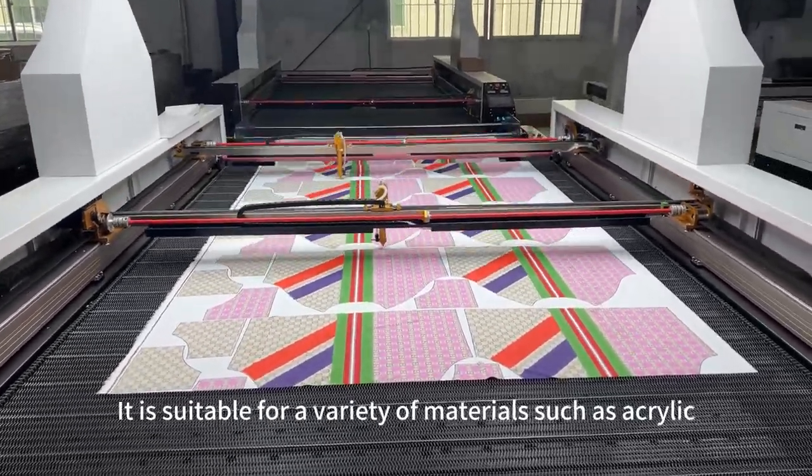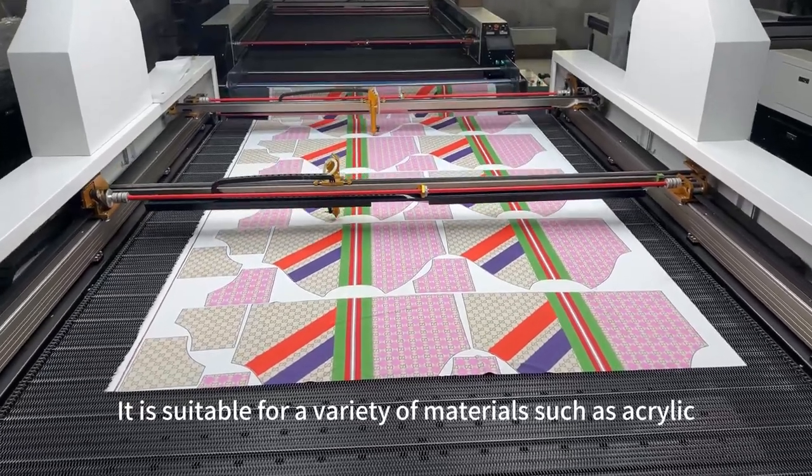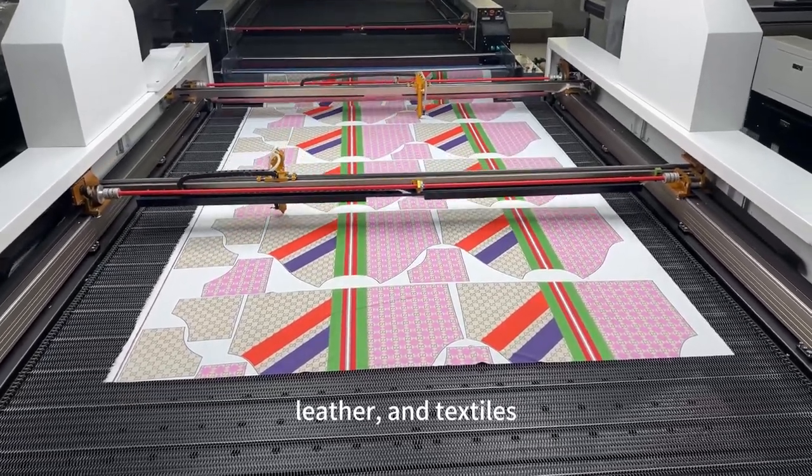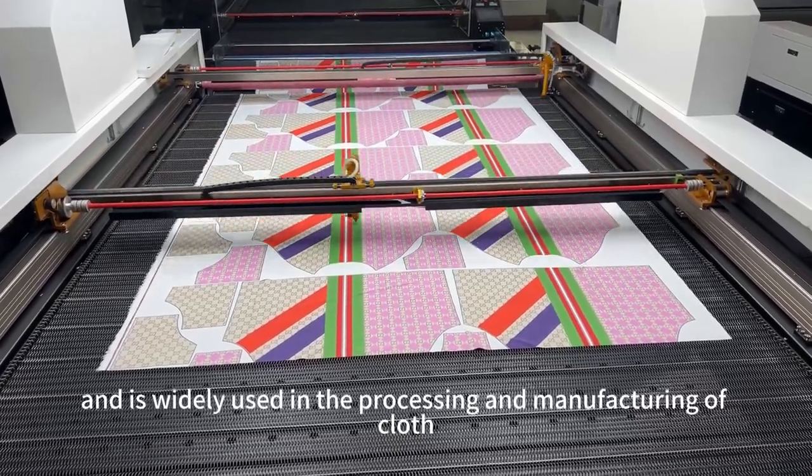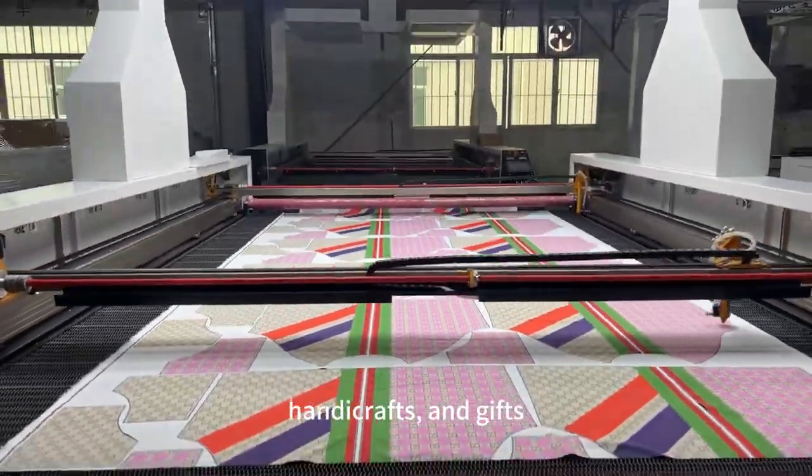It is suitable for a variety of materials such as acrylic, crystal, leather, and textiles, and is widely used in the processing and manufacturing of cloth, shoes and hats, handicrafts, and gifts.